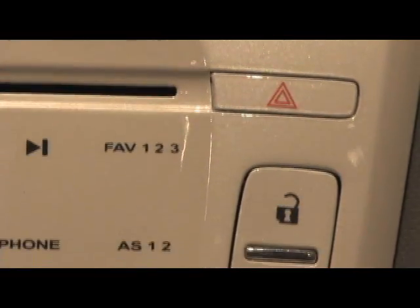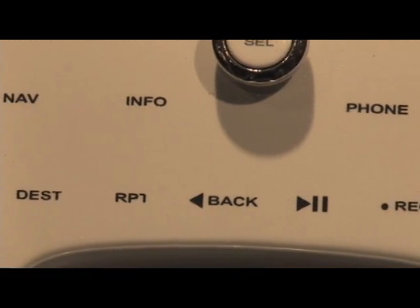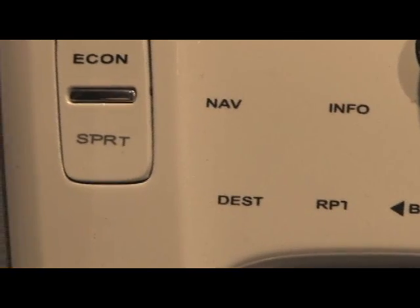Below that is the center console, flush-mounted to the center stack. On top of the center stack is a 7-inch liquid crystal display.